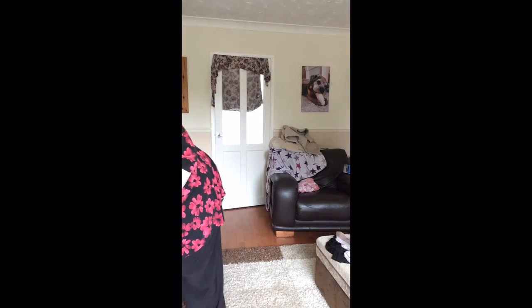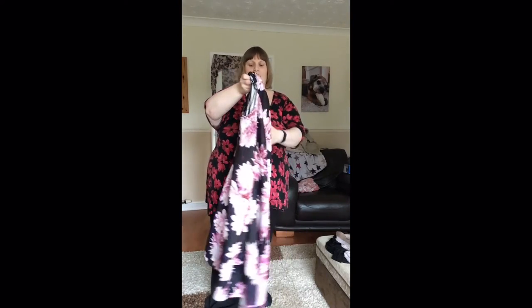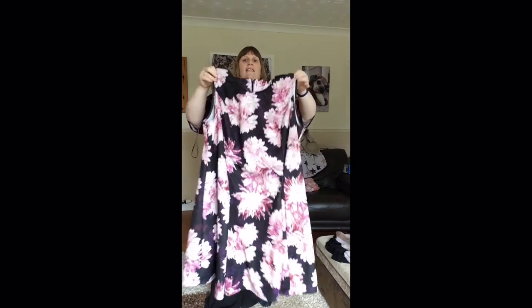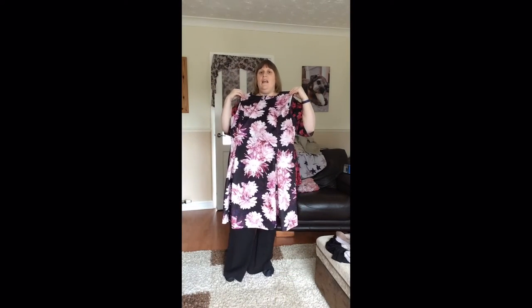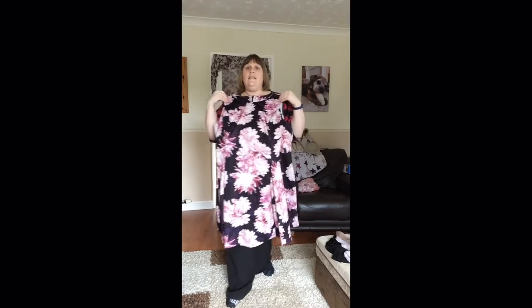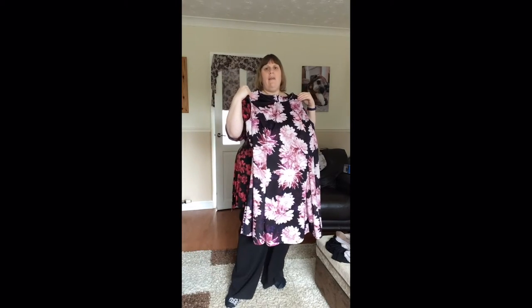And the most lovely purchase, which I was very pleased with, is this flowery dress. I'm so pleased that I bought this and I'll show you a picture of me in it in a while. It's a size 32 from Evans — sorry, all the things except the first top have been from Evans.